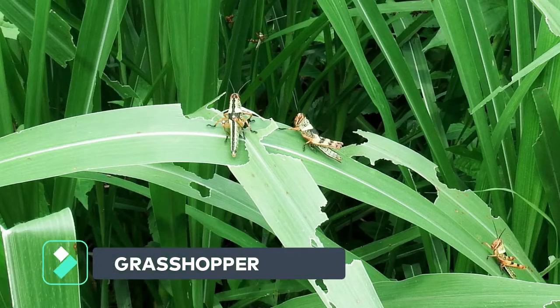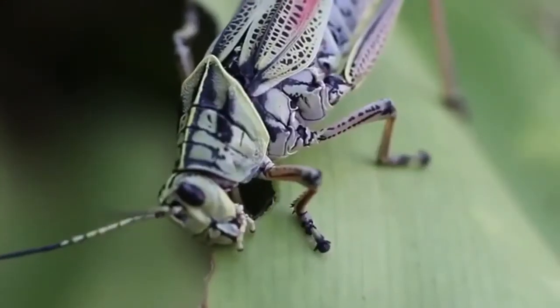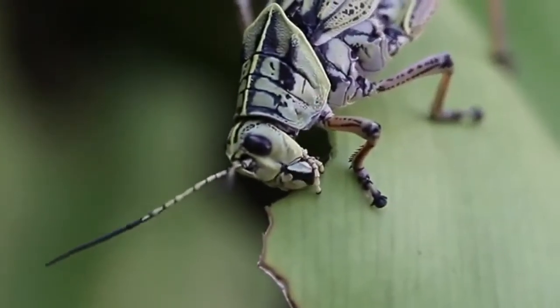It also looks like a grasshopper. They have two kinds of wings: the soft and the hard one. They jump from one plant to another, or sometimes they fly to eat leaves.